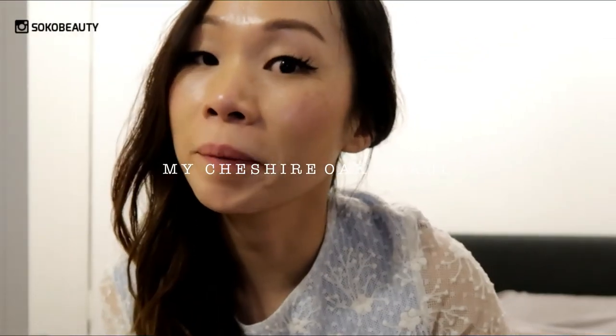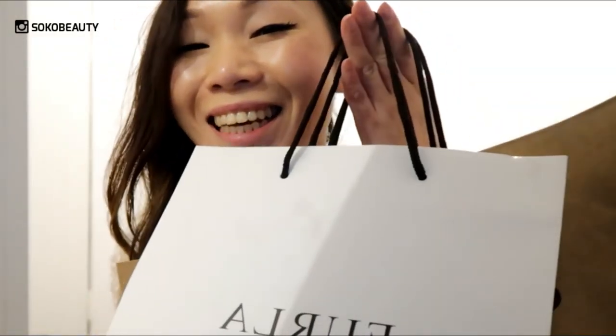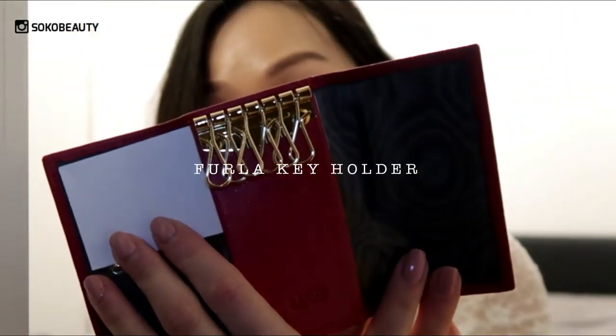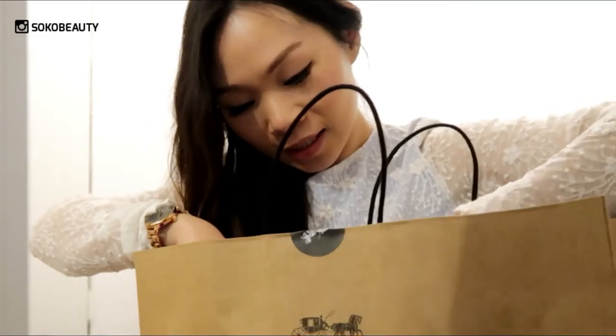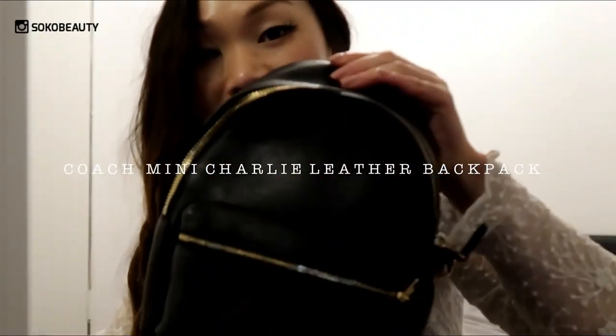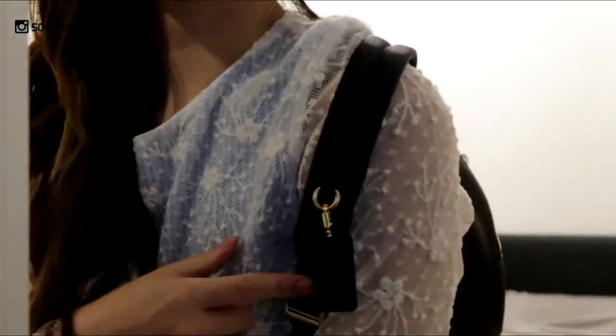I want to show you my haul — I just got back from Trafford Road, which is an outlet. I got two bags: one from Perla and one from Coach. I bought something small at Perla and it was only 28 pounds — they had an extra 10% off. My next haul is from Coach, which is a bag — my very first backpack since high school and uni. It's real leather and this is how it looks when you wear it.